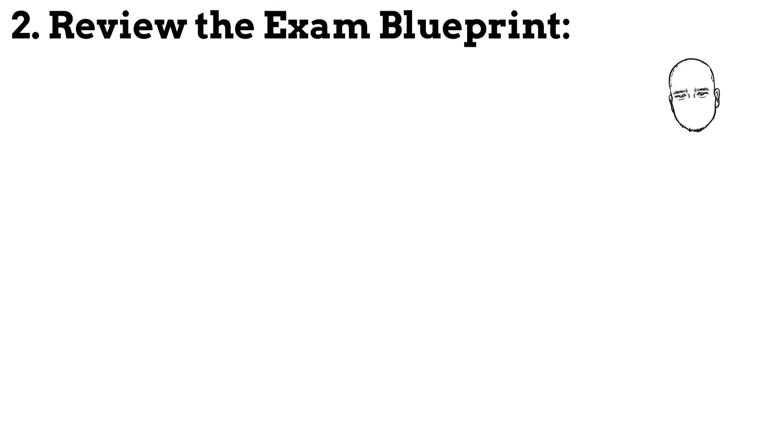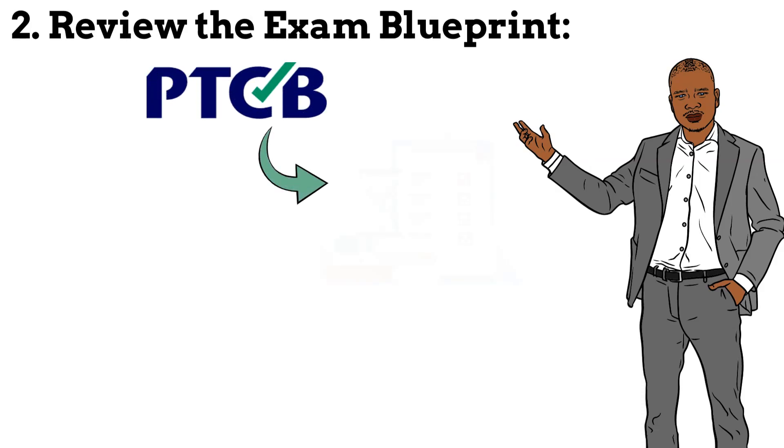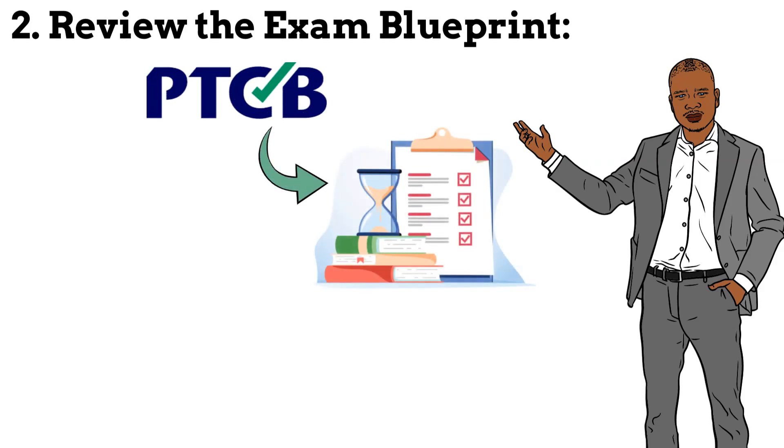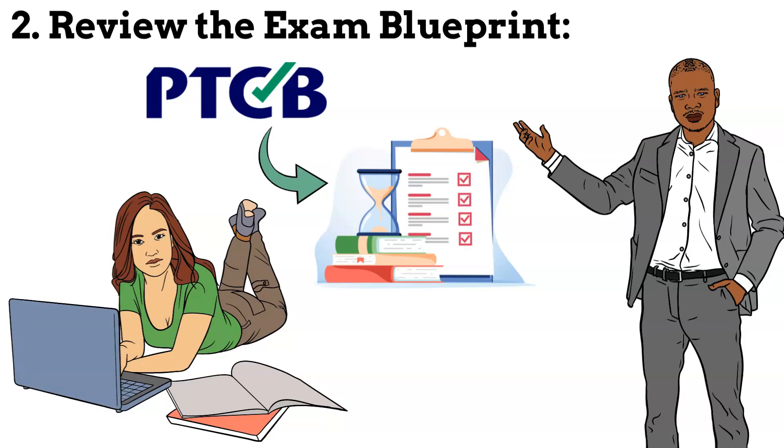Step 2: Review the exam blueprint. The PTCB provides an exam content outline that outlines the specific topics and areas that will be covered in the exam. Review this document to understand what to expect and focus your preparation accordingly.